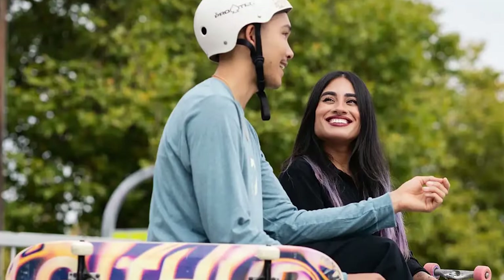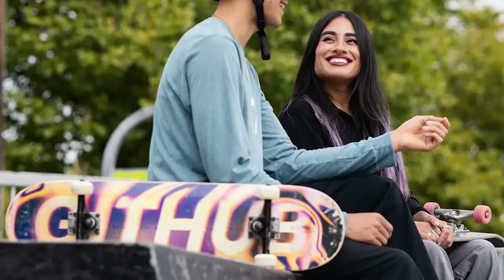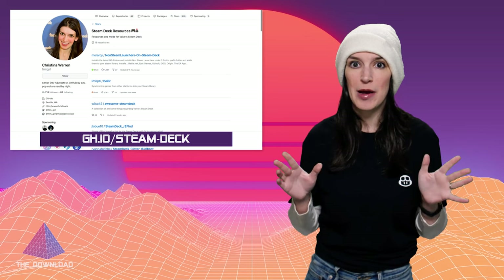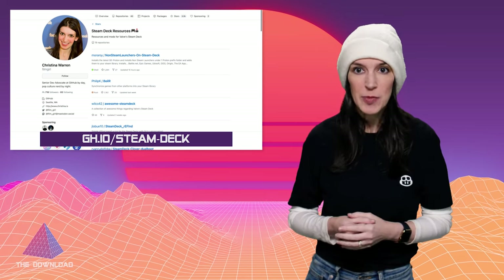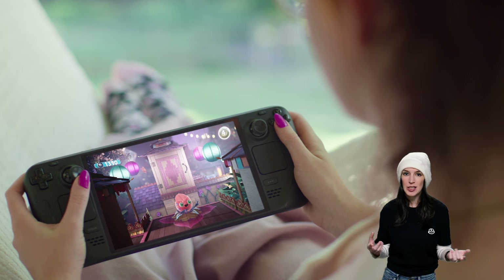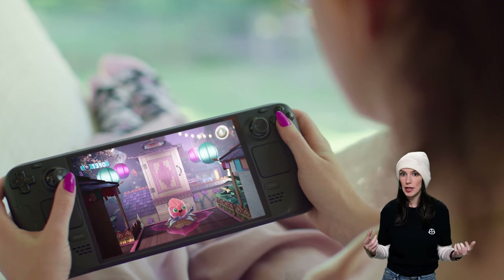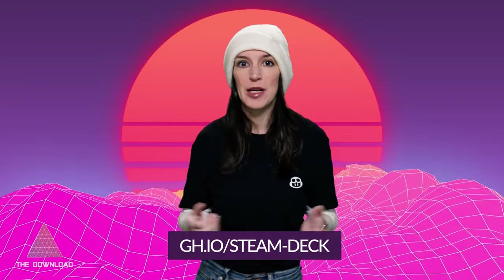I've got a link in the show notes and description for the blog posts and the shop, and some great holiday gift ideas for the GitHub fan in your life. Speaking of holiday gifts, my gift to myself this year was a Steam Deck OLED. I've had a blast with my OG Steam Deck for the last 18 months or so, and I had to get the upgraded version. This way my husband can inherit my old 512 gigabyte model — so happy holidays to us both. There are a ton of great Steam Deck related projects, alternate operating systems, launchers, utilities, and other hacks all over GitHub. I've collected the best ones in a GitHub collection linked in the show notes at gh.io/steam-deck. If you've got suggestions for stuff I should add, let me know in the comments or on social media.